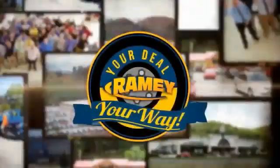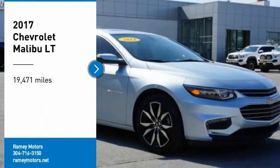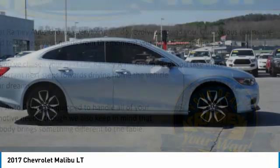When it's raining, it's your deal, your way. Come test drive the 2017 Malibu. A combination of performance and fuel economy, the Malibu is a great commuting car.